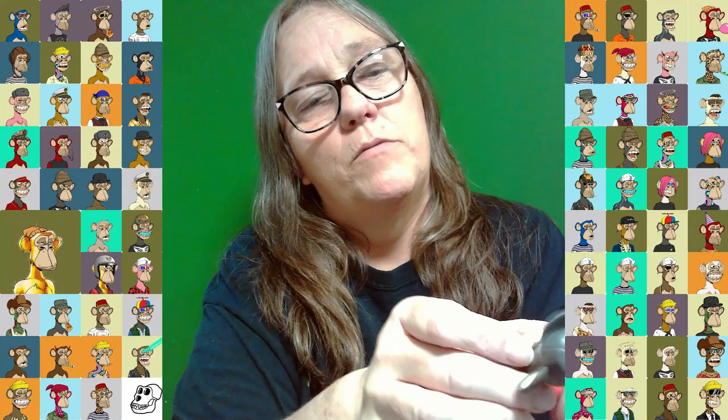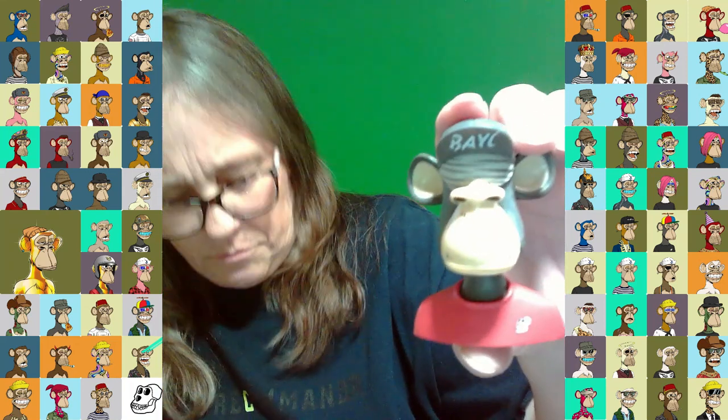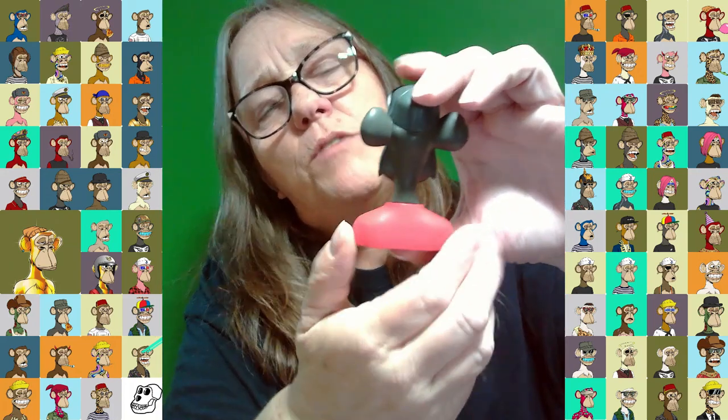He is kind of cool, look at him. He is number 1383. They don't really have names, so that's kind of weird, right? But he is really cute, and he's different than the one we have, so that's good.